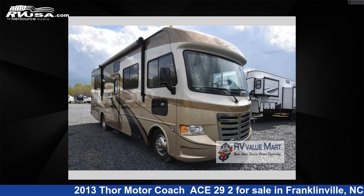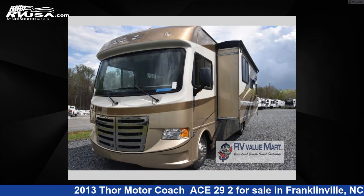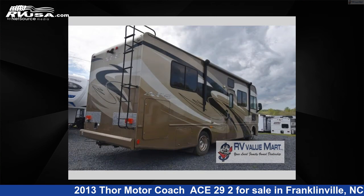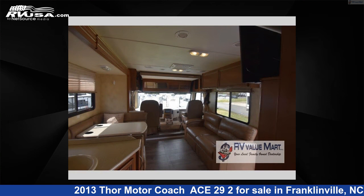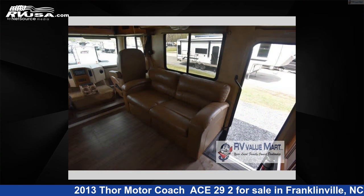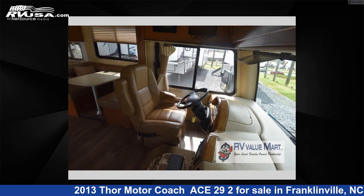This 2013 Thor Motor Coach Ace 29-2 is a Class A RV. It is located in Franklinville, North Carolina, 27248, and is offered for sale by RV Value Mart Ashborough. Click the link in the video description to visit RVUSA.com and see more photos as well as the current price. This used Thor Motor Coach is 29 feet 0 inches in length and features sleep 7, a slide-out, and 50 gallons freshwater capacity.